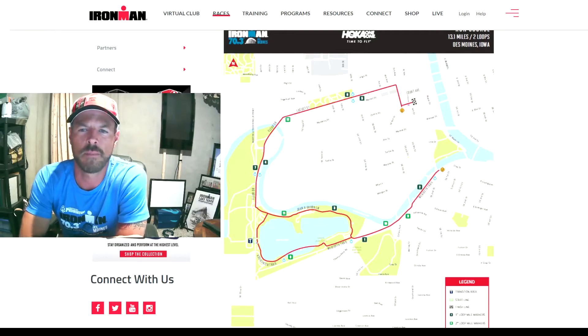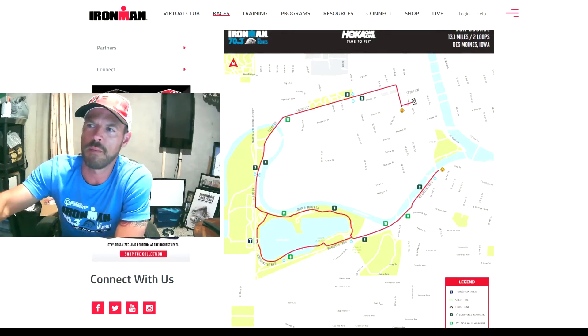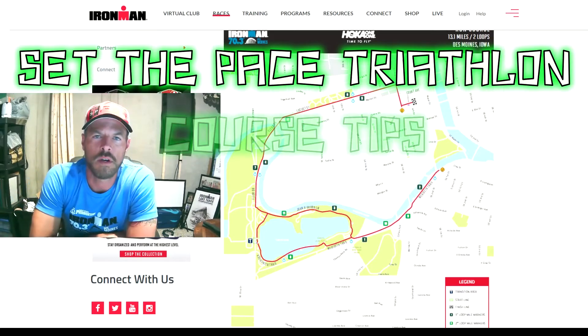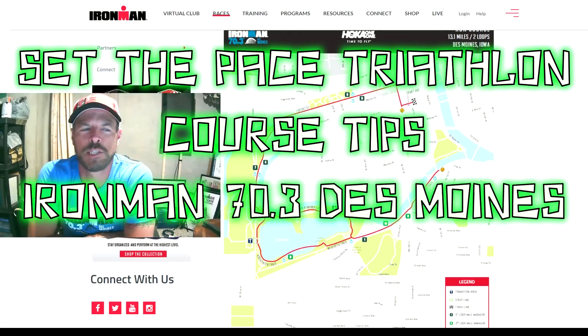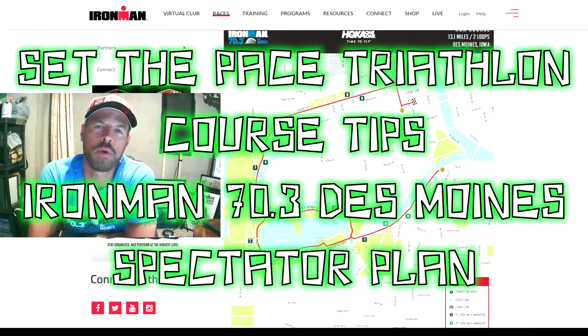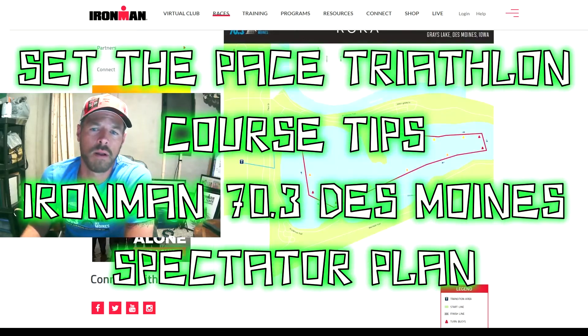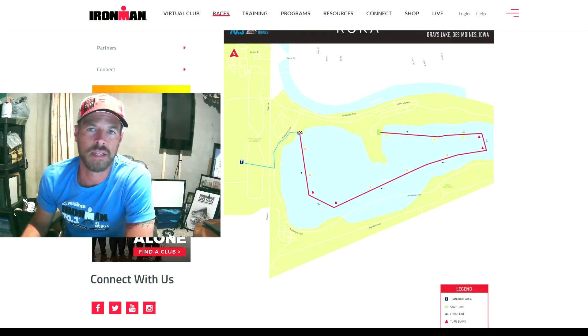Hey there, Ryan Faulkner here for Acklaw.com. What we're going to talk about in this video is the spectator plan for the 7.3 Des Moines race — where do your spectators need to be in order to see you do your race, or just get the best experience possible out there for them? We're going to go over the course maps and look at the best places I'd suggest for your spectators to be.